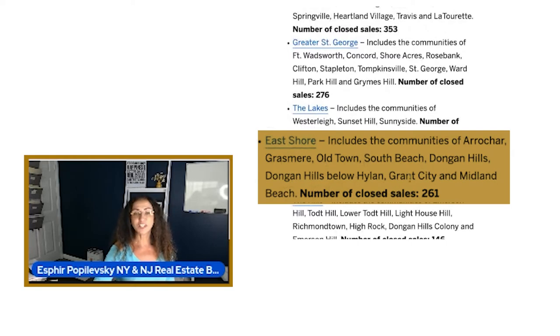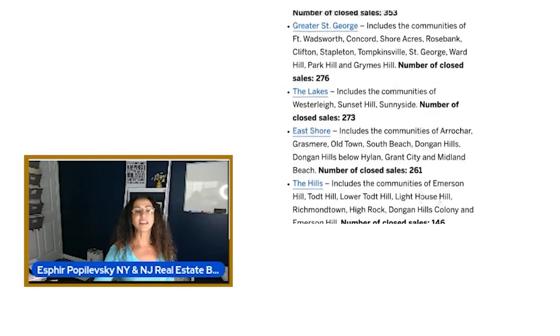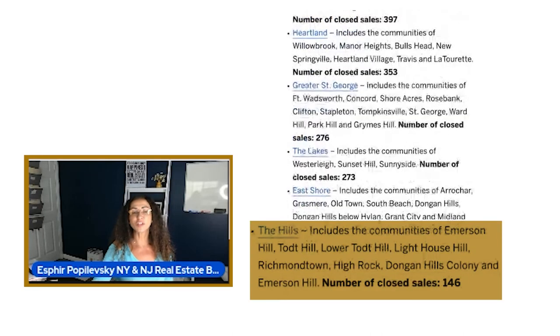The East Shore also includes Grant City and Midland Beach, with a total of 261 closed sales. Then the Hills — which includes the communities of Emerson Hill, Todt Hill, Lower Todt Hill, Lighthouse Hill, Richmond Town, High Rock, Dongan Hills Colony — had a total of 146 closed sales.